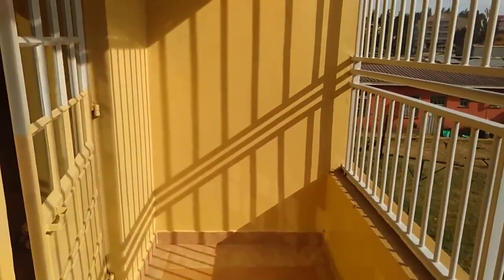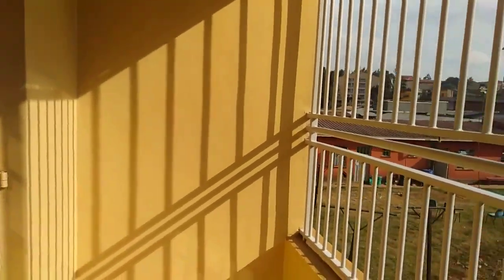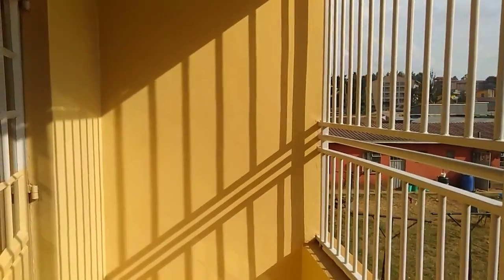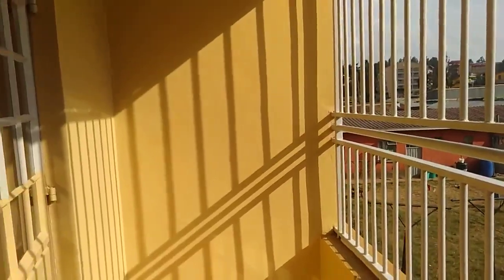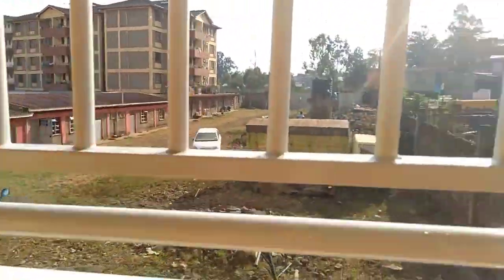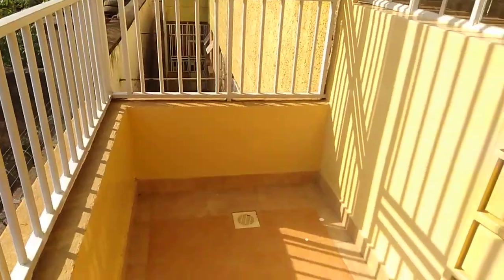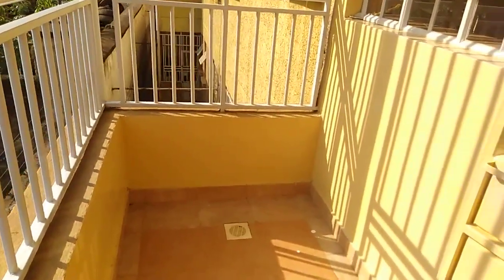So this bedsitter is going for 15,000. As we've checked, it has a kind of separate bedroom, a balcony, enough kitchen cabinets, and enough lighting — all for just 15,000. If you're interested to come see the house, we'll leave contacts down below. Just contact us and we will take you on a house tour — we call it house hunting. Bye!